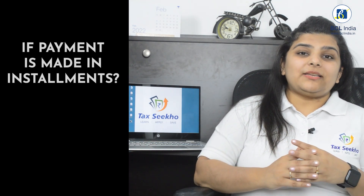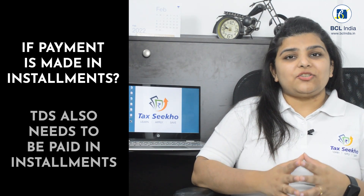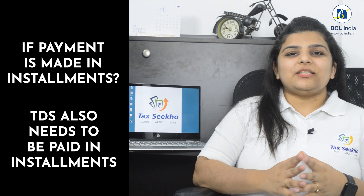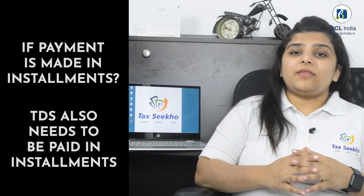There are a few more questions which come with respect to TDS deduction. What if the payment is made in installments? If the payment is made in installments, TDS also needs to be paid in installments only. And if there are more than one seller or more than one buyer, then Form 26QB has to be filed separately for each seller or by each buyer.